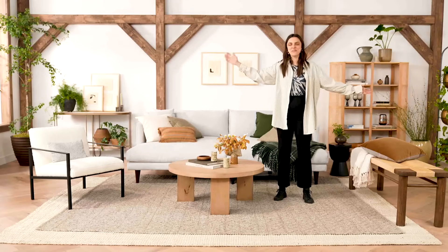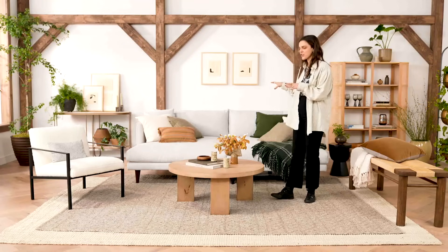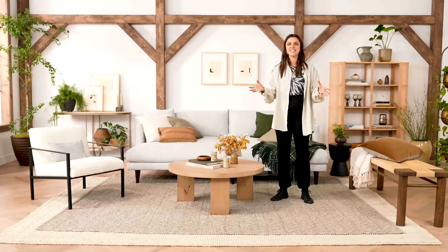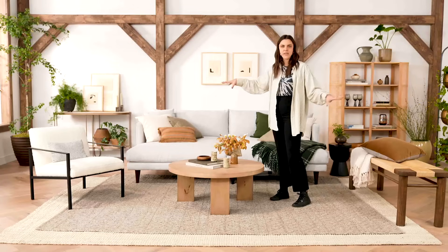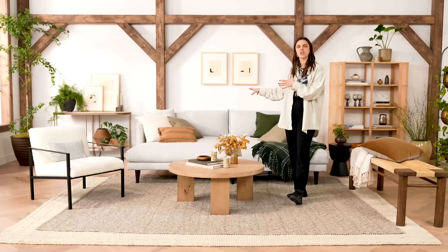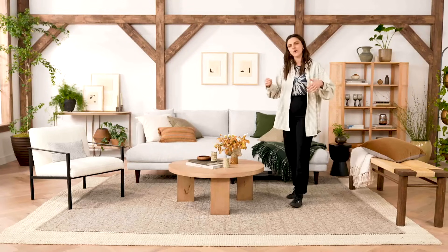Hi everybody and welcome to Joybird Studios. My name is Paige Wassel and I'm a freelance prop stylist. I have been styling furniture for photo and video for Joybird for almost four years now, so I'm pretty familiar with a lot of their pieces and fabric choices. Today we are here in a living room that I have styled with some newly released Joybird furniture, and I wanted to take you along to show you how I styled this furniture and a little bit about each piece. So let's go.